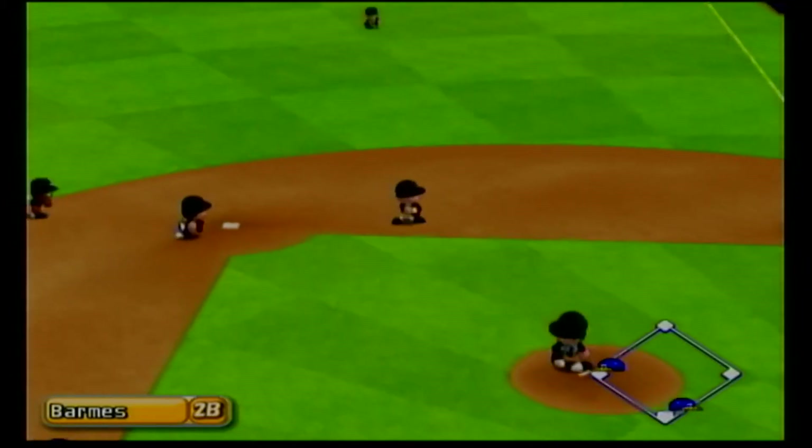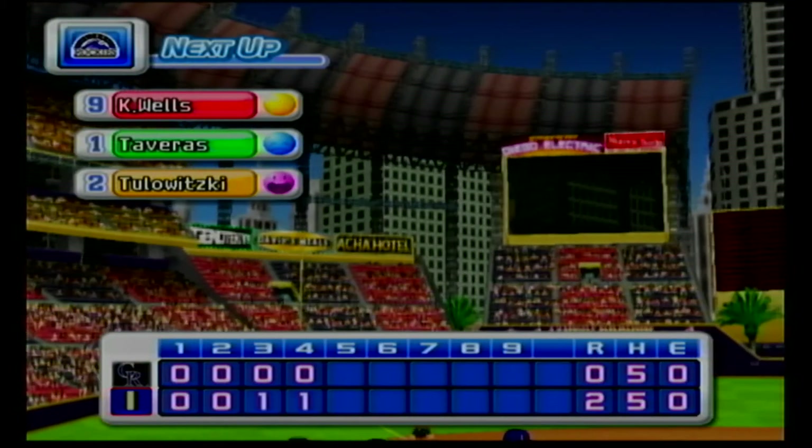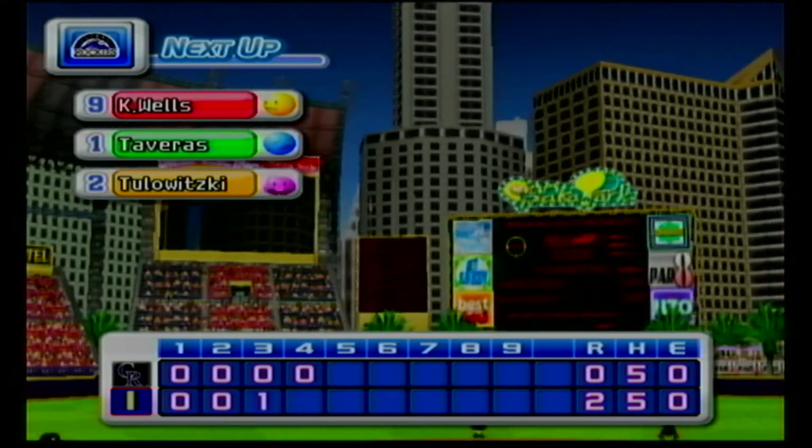Ground ball to the right of second — throwing to first, there's the third out. One run, two hits, no errors, one man left on base. At the end of the fourth inning: Indianapolis two, the Rockies zero.